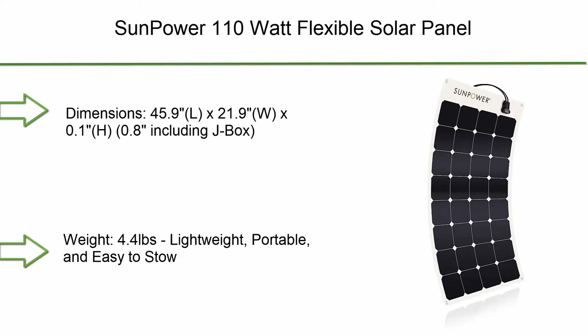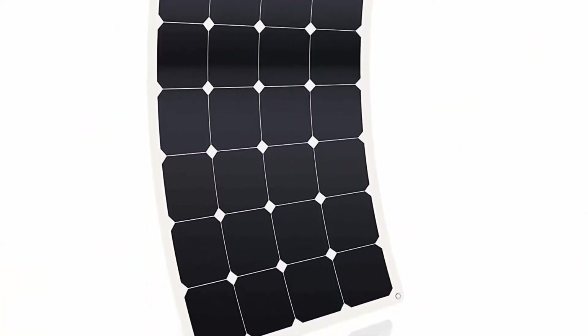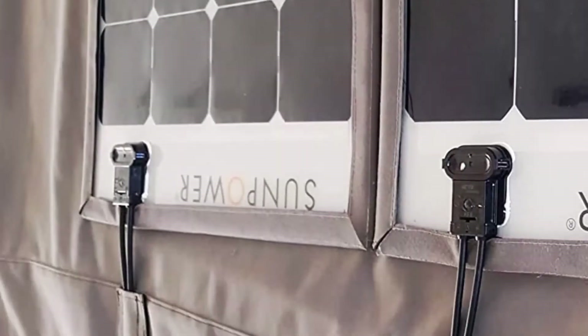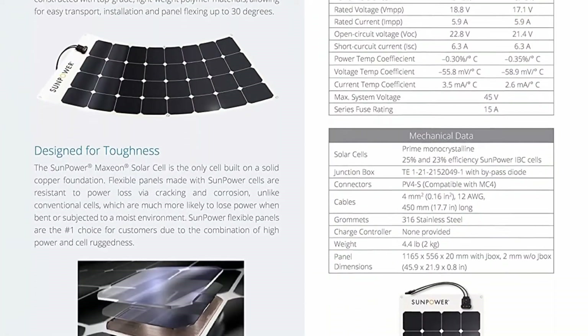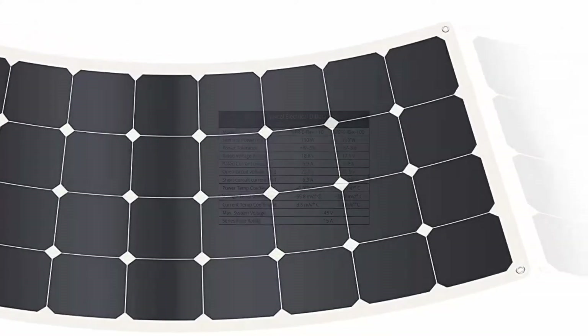Top 7: SunPower 110W Flexible Solar Panel. Dimensions: 45.9L x 21.9W x 0.1H inches, including J-Box. Weight: 4.4 lbs — lightweight, portable, and easy to stow. Rated Voltage VMP 18.8V, Rated Current IMP 5.9A. Flexible up to 30 degrees, suitable for irregular surfaces. 5-year power and 2-year product warranty, no saltwater exclusion, backed by SunPower.